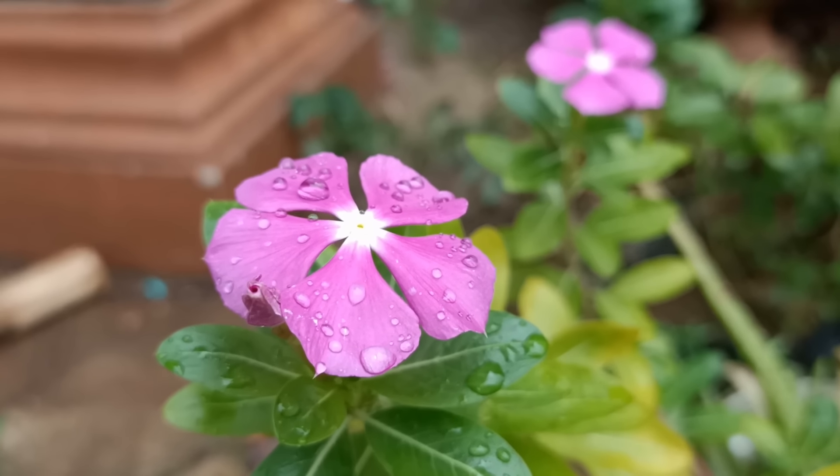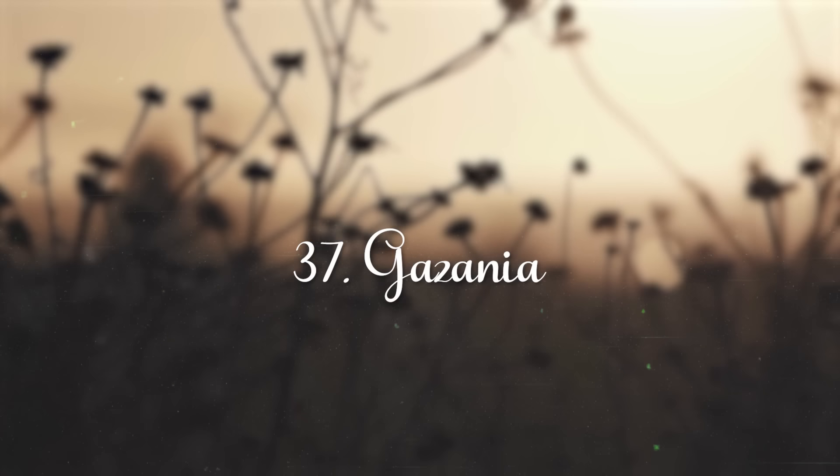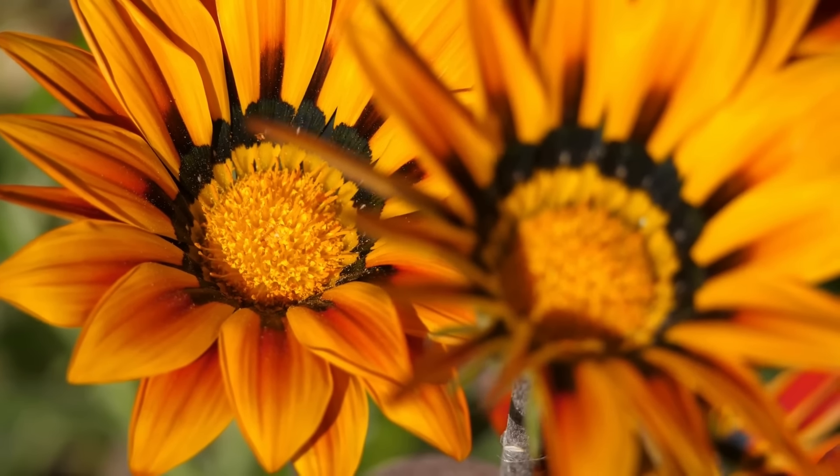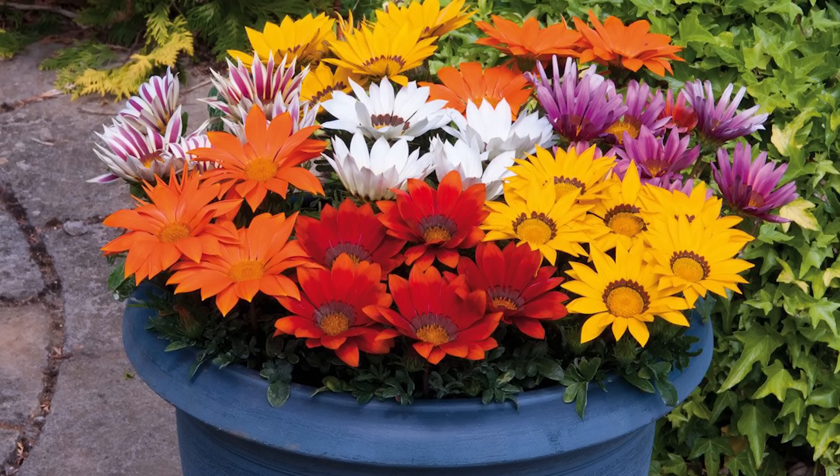Vinca. Also known as Madagascar periwinkle, this is undoubtedly one of the most productive bloomers on the list. It tolerates heat and scorching summer sun and doesn't mind if you miss watering it occasionally.